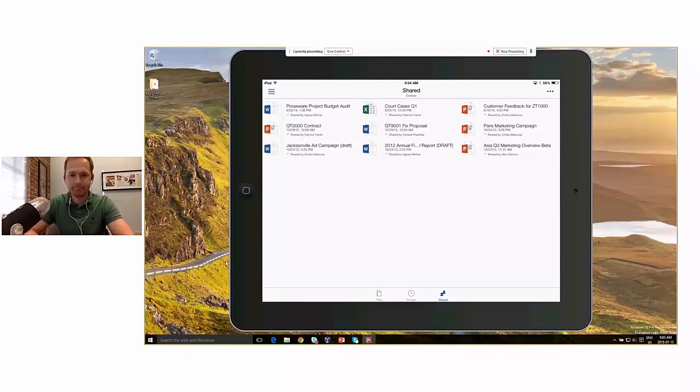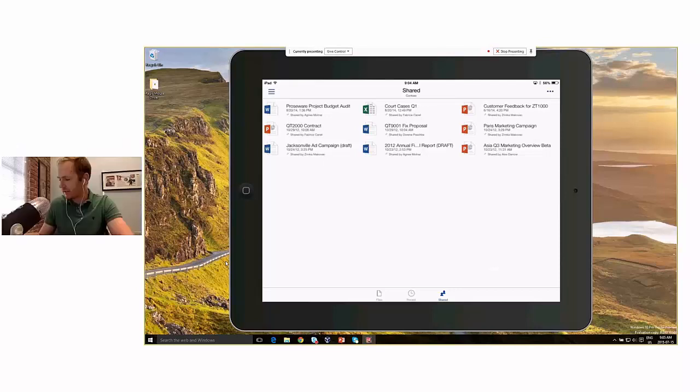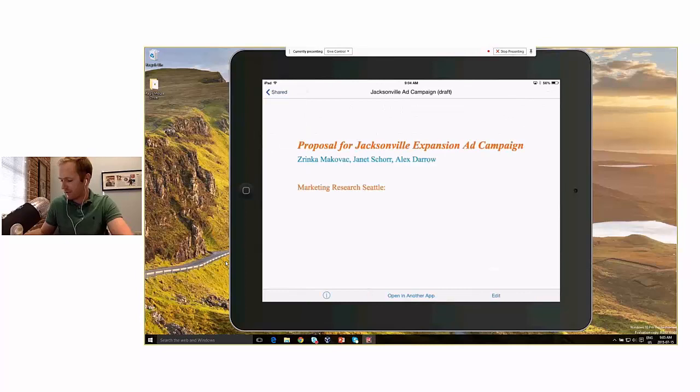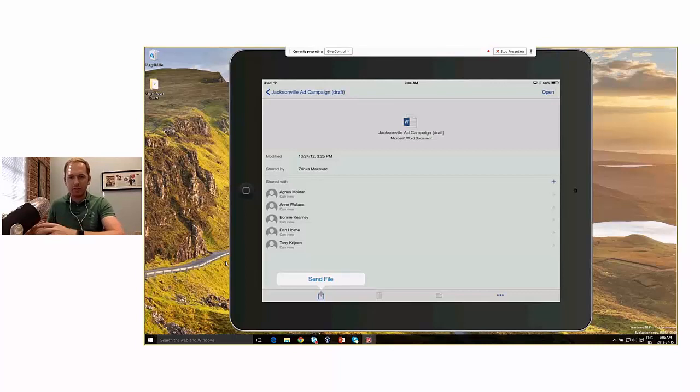Two common questions about the mobile OneDrive experience: Is there any way to ensure files are offline on an iPad or Android device? From a OneDrive for Business perspective, there's no easy way to know whether items are stored offline — the content is largely limited to what you get through a web experience. You're really just capturing information out of the application rather than having true offline access.